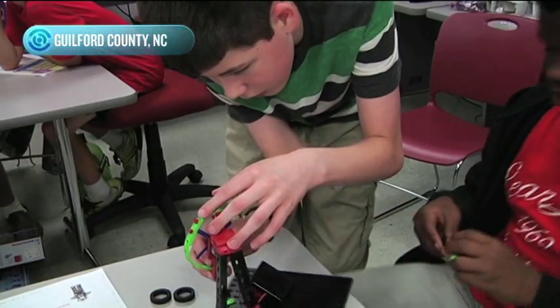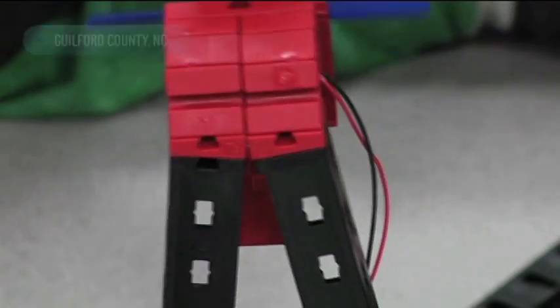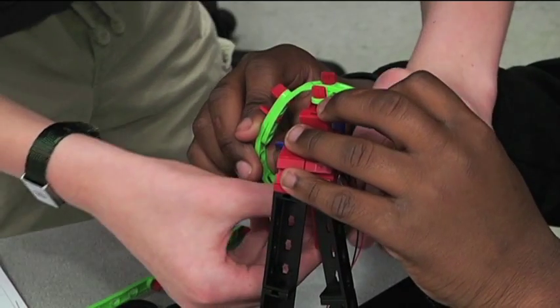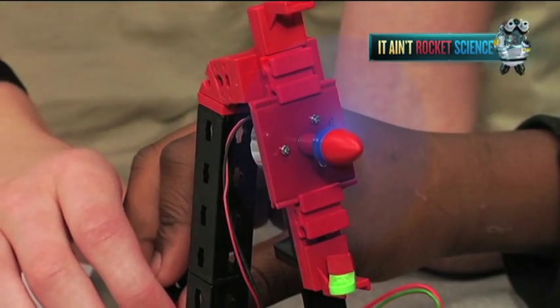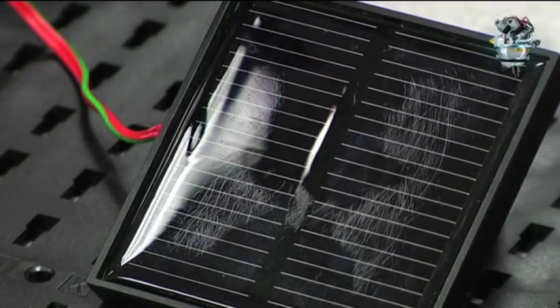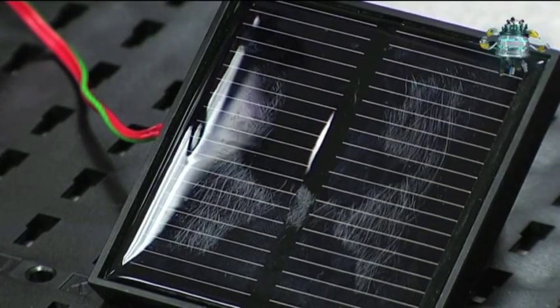Eleven-year-old Aiden Hunt is an aspiring engineer. "I just like the engineering challenge — trying to figure out how to make things better. I like taking a design and then modifying it, learning about it, and putting my own twist on it." He's learning how to build a model of a solar-powered wind farm at GTCC's E3 Robotics Camp.